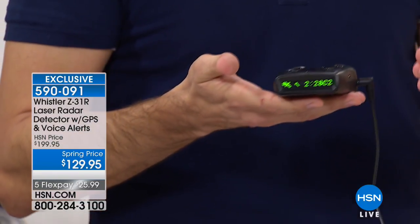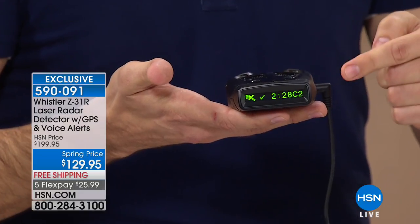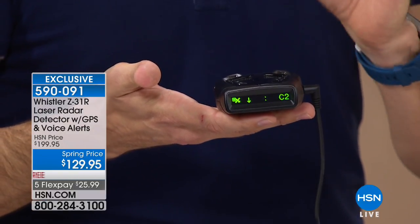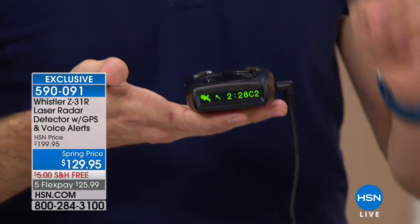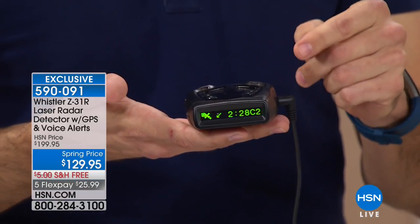I'm going to be talking about safety features and the bright OLED display. You can see it right there in my hands — I've got the model right there. It's going to talk to you in real English: voice alerts, audible alerts, visual alerts. It's bilingual, so for our Spanish-speaking customers, that's great news for you as well.